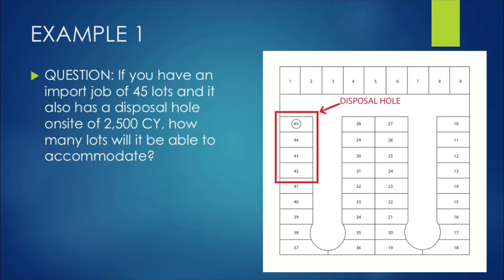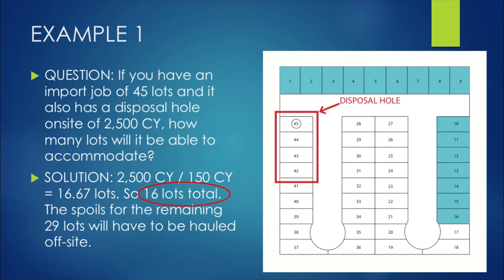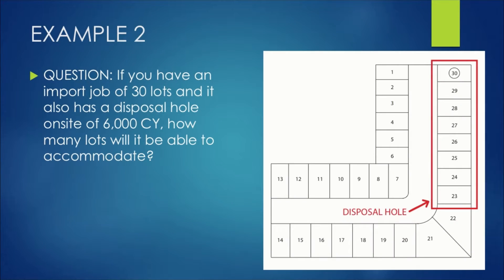For example one: if you have an import job of 45 lots and a disposal hole on site of 2,500 cubic yards, how many lots will it be able to accommodate? You take the total capacity of your disposal hole — 2,500 cubic yards — and divide it by the production spoils anticipated per lot, which is 150 cubic yards. You're left with 16 lots total that can haul dirt spoils on site into the disposal hole. For the remaining 29 lots, you'll need to budget and contract to haul those dirt spoils off site.